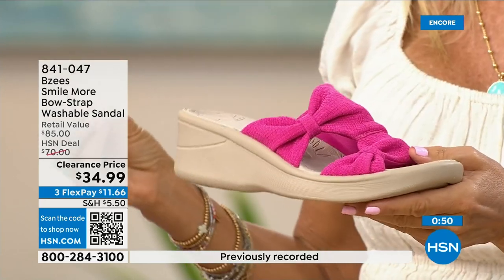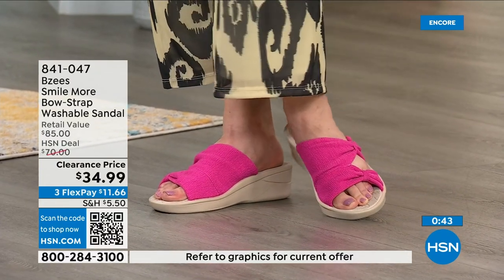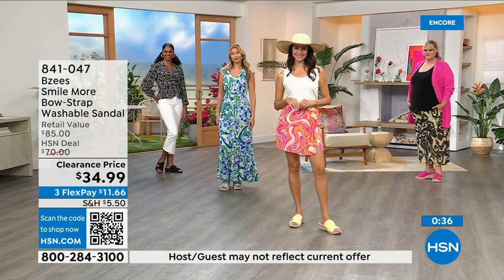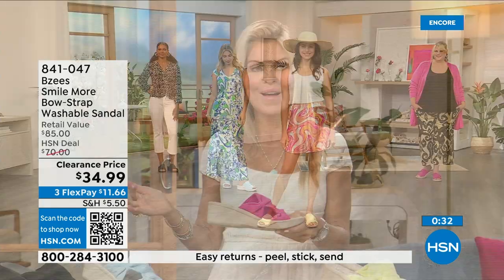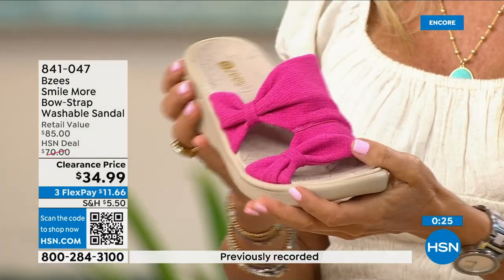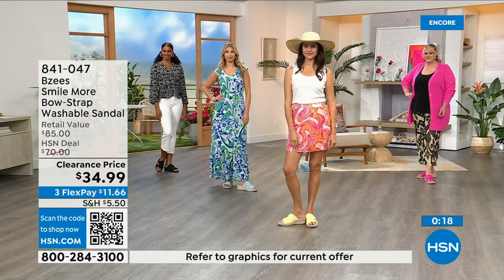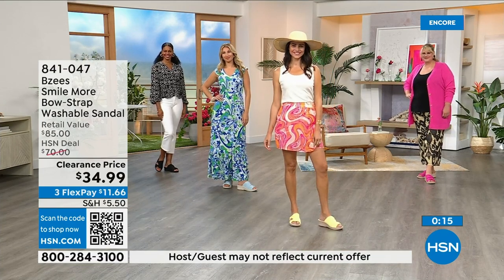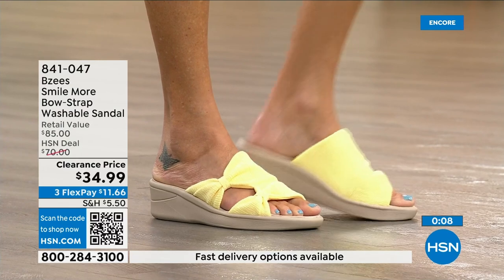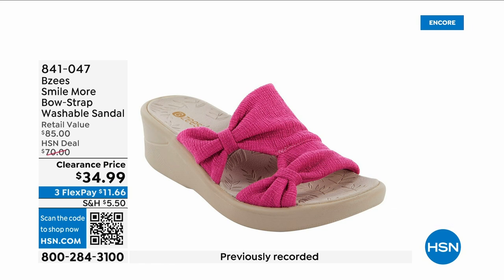Once you start wearing BZ's it's almost like a cult — whenever one goes on sale you want to add it to your collection. Comfort first, lightweight, and machine washable. I personally machine wash mine and they always come out beautiful. It's a great vacation shoe — step in a mud puddle, machine wash, line dry, and they're fresh and new. That's BZ's — 50% off retail.